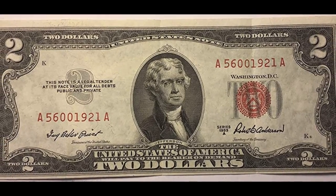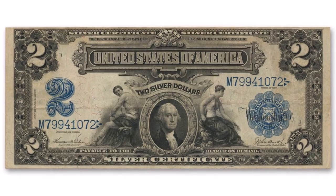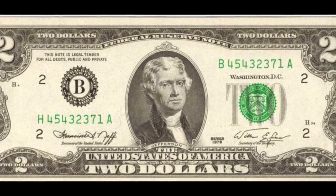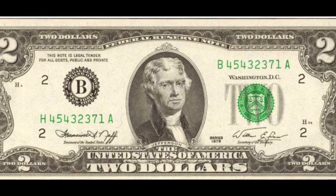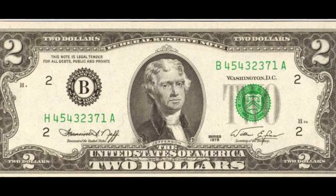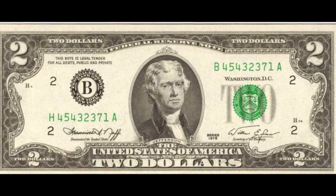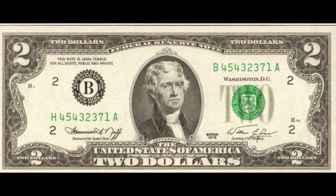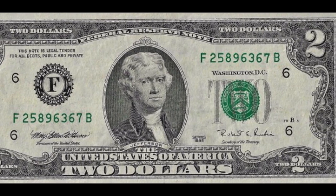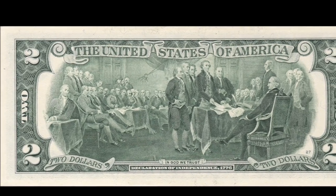Originally, the treasury seal found on the note was bright red, and there are also silver certificates with a blue seal on them. However, the most common ones we see now have a green seal on them. So let's talk about the collectibility of your green seal $2 note. The front of this note remained the same, but on the back, the depiction was changed to the vignette of the signing of the Declaration of Independence, based on the painting by John Trumbull.